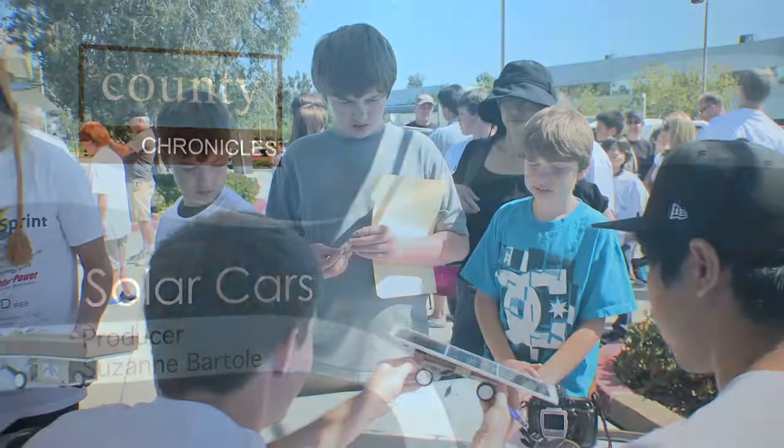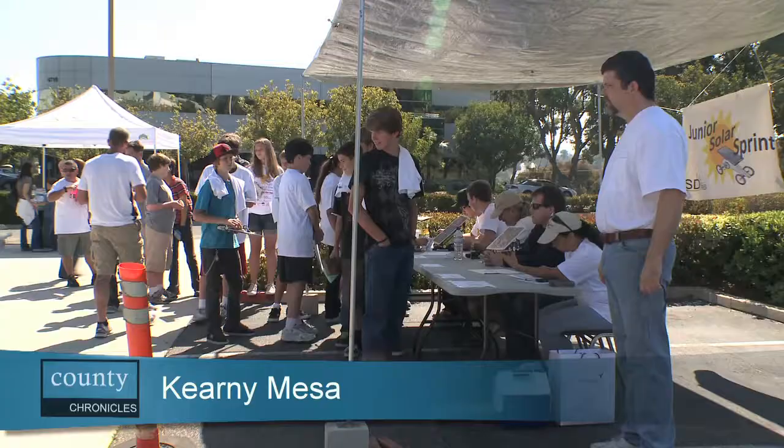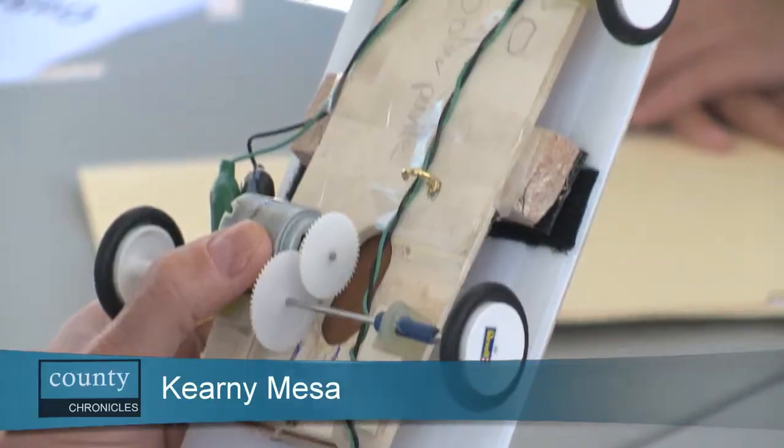Really firmly attached, very solid Velcro construction. It's a sunny Saturday morning and these middle school kids are getting ready to race.